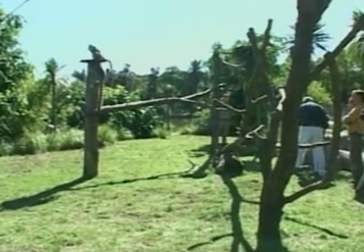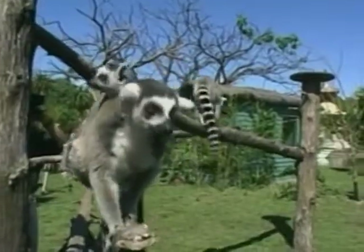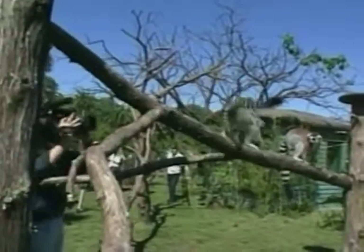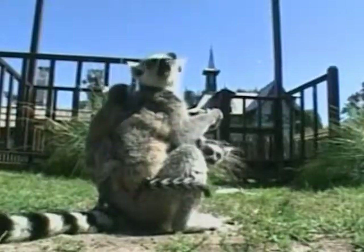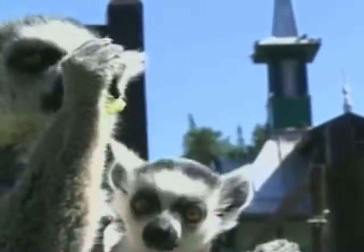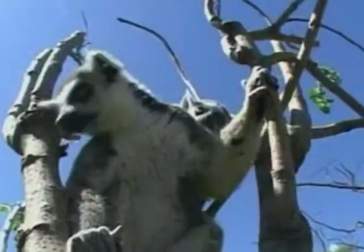Meanwhile, back in Buenos Aires Zoo, the stork has been busy delivering beautiful babies to many of the inhabitants here. Originally from the highland areas of Madagascar, two of the zoo's sun-worshipping ring-tailed lemurs have given birth — one of them to twins. Although lemurs do breed readily in captivity, it's very rare that a female will give birth to two babies at once. The lemurs' trademark, a long bushy tail, is ringed in 26 black and white rings.